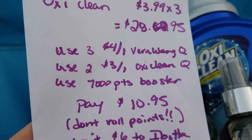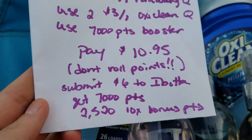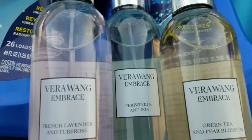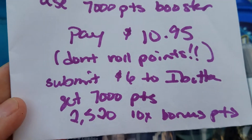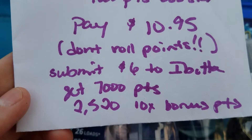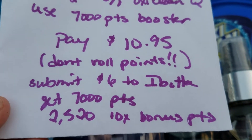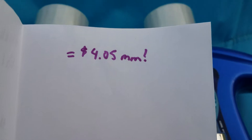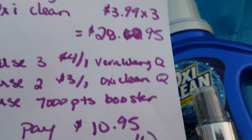You pay $10.95 but don't roll your points or you won't get them. You can submit $6 to Ibotta — it's $2 each and you can do that three times. Then you get 7,000 points back, plus 2,520 for the 10x bonus points — I just loaded that one to my card. It comes out to be a $4.05 money maker. I hit the beauty bonus so mine was a $9.05 money maker after points.